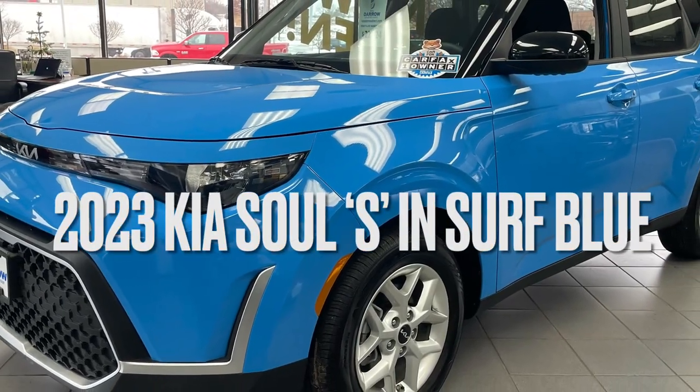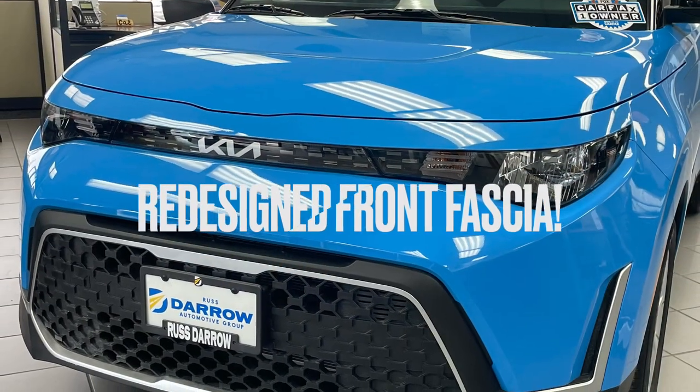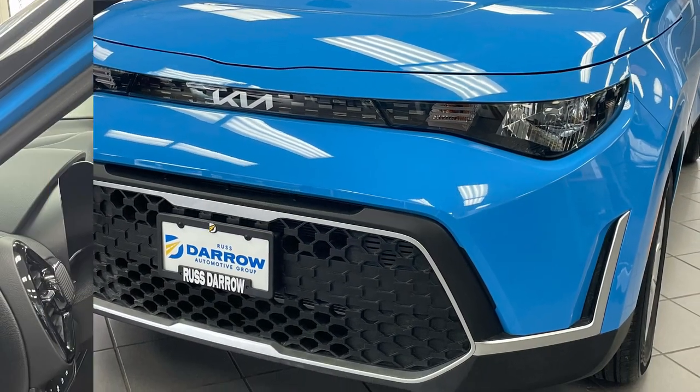It's one thing to find a late-model used vehicle, and it's another to find a used vehicle with low mileage. But what if I told you we have a vehicle that's late-model and has extremely low mileage? This 2023 Kia Soul S is painted in a vibrant surf blue with contrasting black roof, complemented by a handsome new front end.